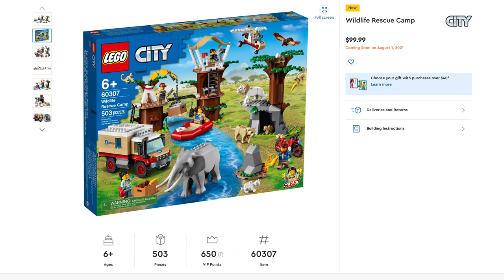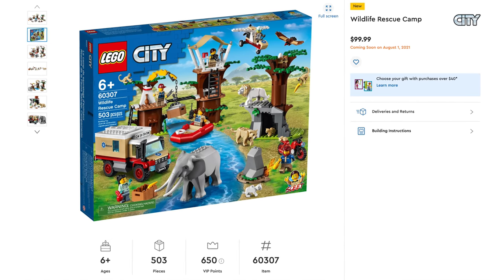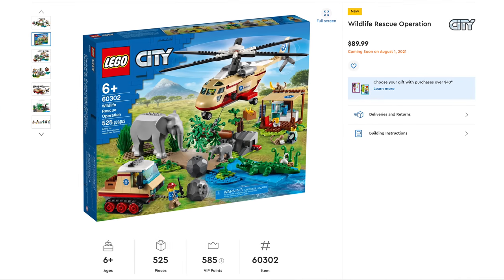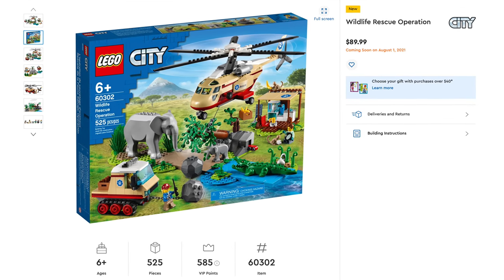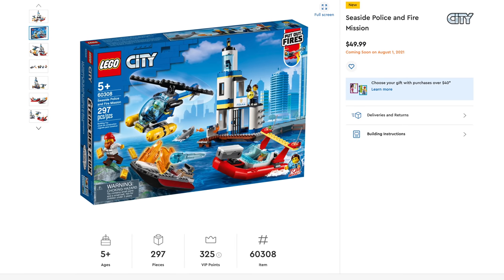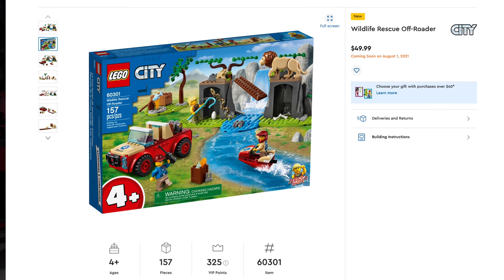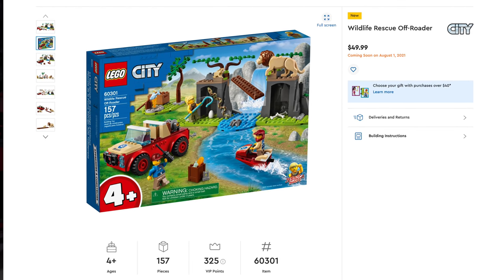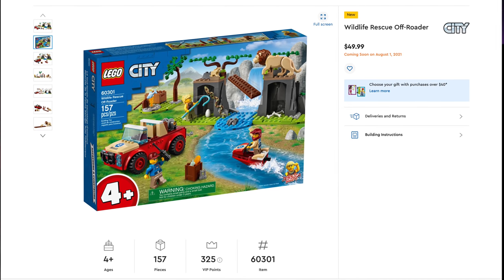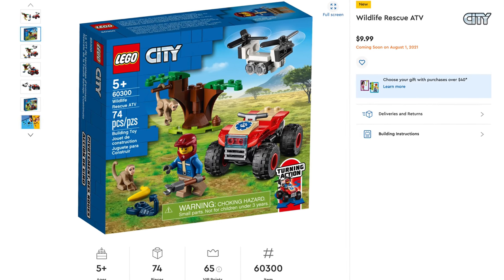Next theme on the list is Lego City. Starting with the Wildlife Rescue Camp, set number 60307, includes 503 pieces, retailing for $99.99. After that, Wildlife Rescue Operation, set number 60302, includes 525 pieces, retailing for $89.99. Moving on to Seaside Police and Fire Mission, set number 60308, includes 297 pieces, retailing for $49.99. Then Wildlife Rescue Off-Roader, set number 60301, includes 157 pieces, also $49.99. And the Wildlife Rescue ATV, set number 60300, includes just 74 pieces and retails for $9.99 — the cheapest of the bunch.